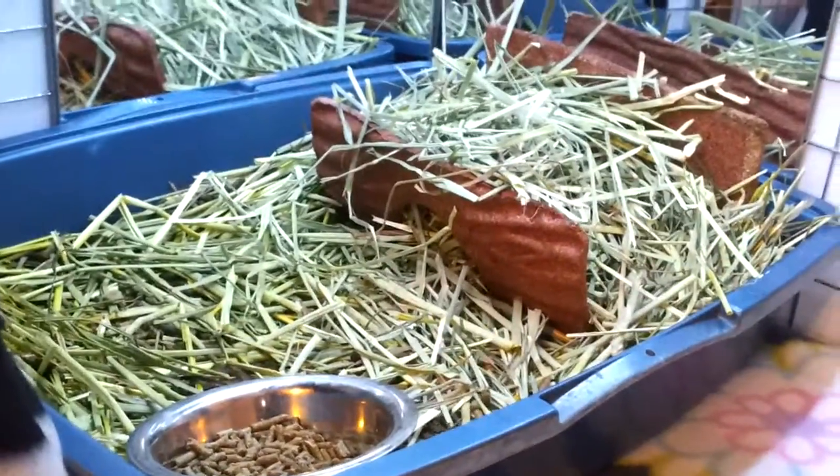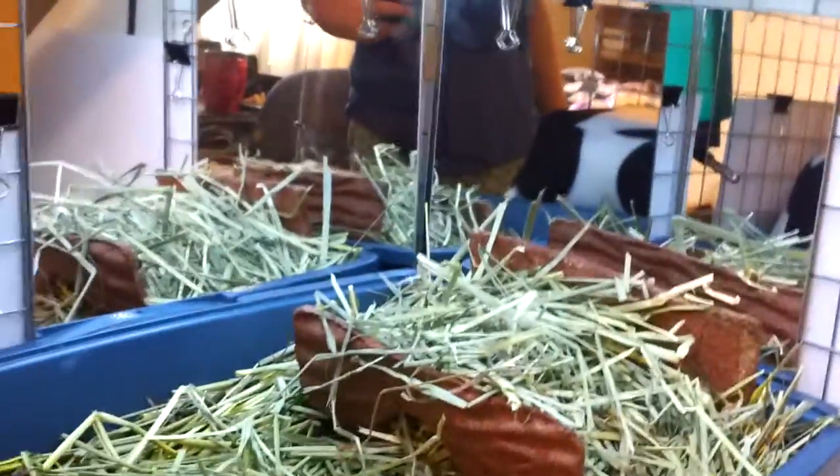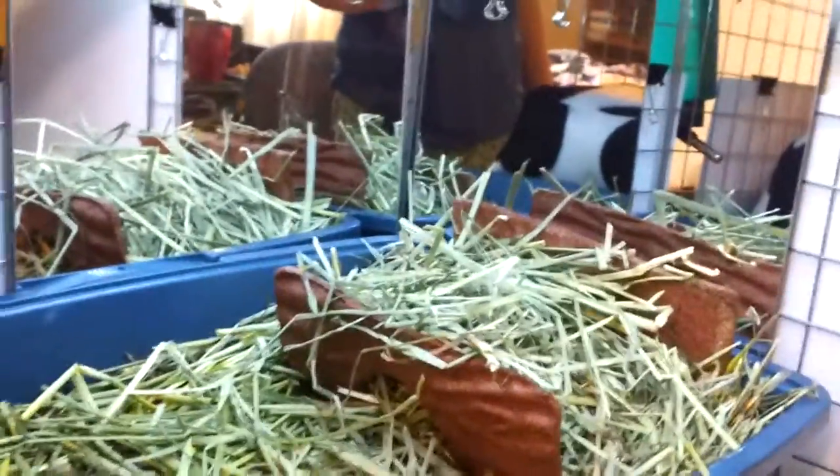This is their kitchen area. They have mirrors back there so they can watch themselves eat. They seem to really enjoy the mirrors.